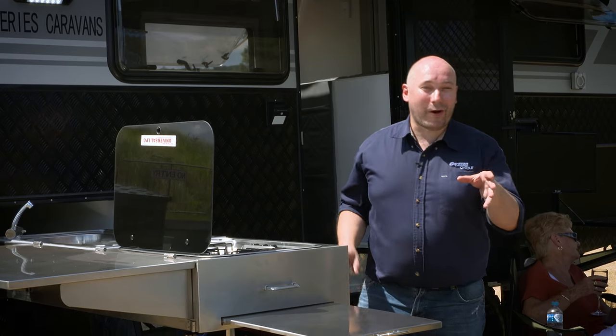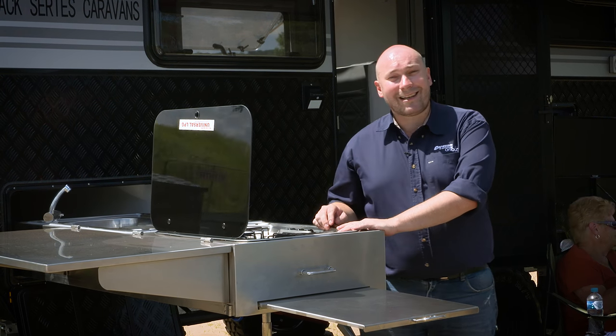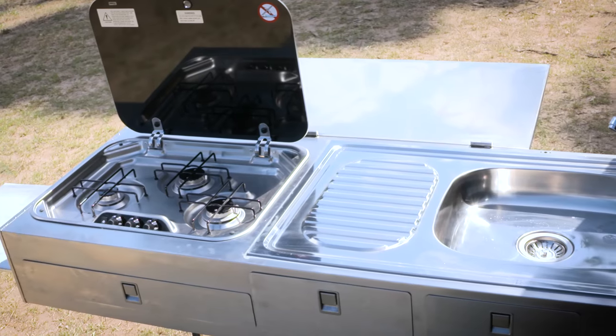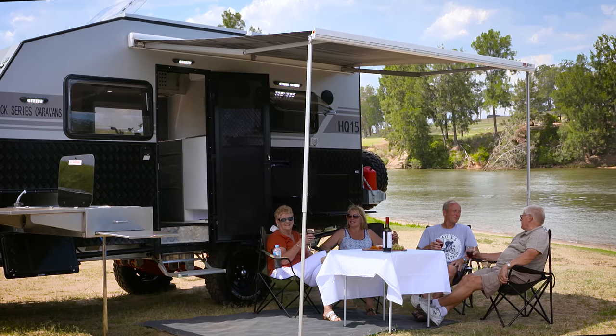We don't travel Australia to not experience the outdoors, which is why Black Series have included a fully stainless steel outdoor kitchen with a SMEV stove. This is perfect for vanners wanting to cook under the stars and avoid smells lingering inside.